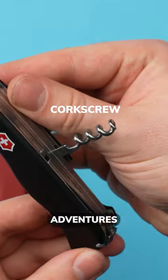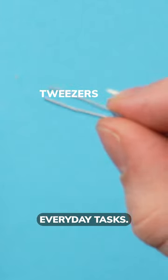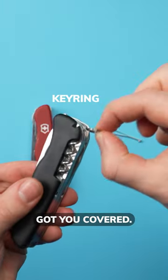Whether you're into outdoor adventures like hiking, bushcrafting, geocaching, or tackling everyday tasks, the Victorinox Outrider has got you covered.